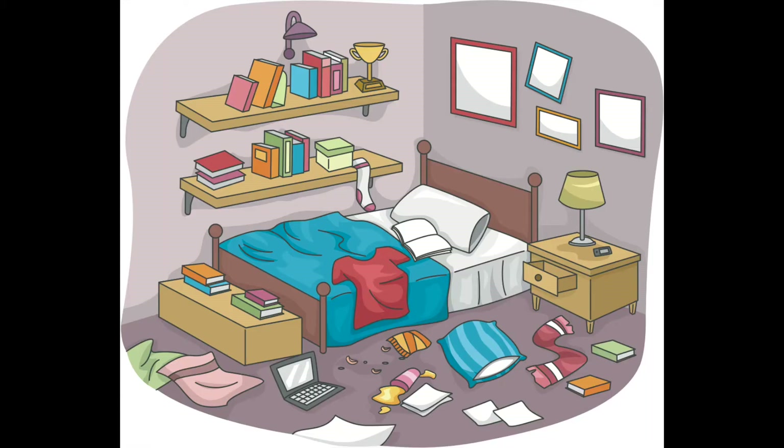How many of you have a messy bedroom? I know mine's normally messy. Many of you have messy bedrooms — you know how that happens! So let's look at this picture. Here's my clue: I spy something that you put on your feet, and it's red and white. Can you find it?